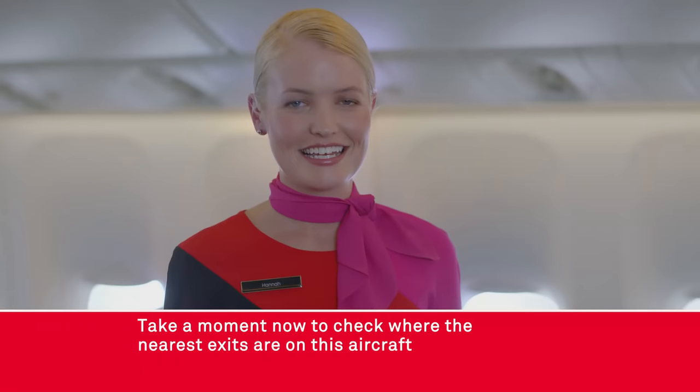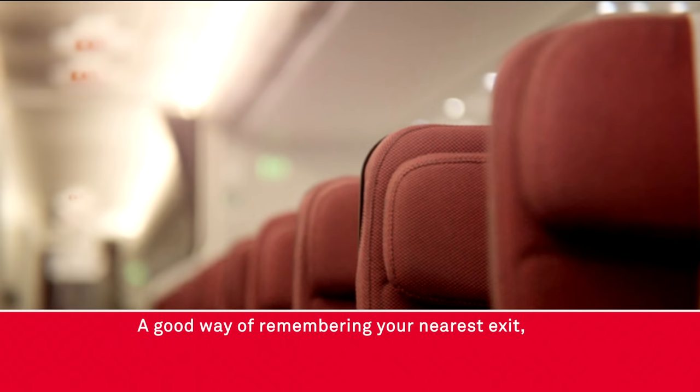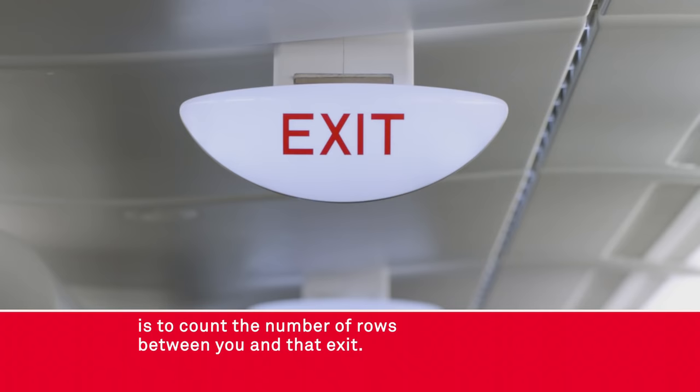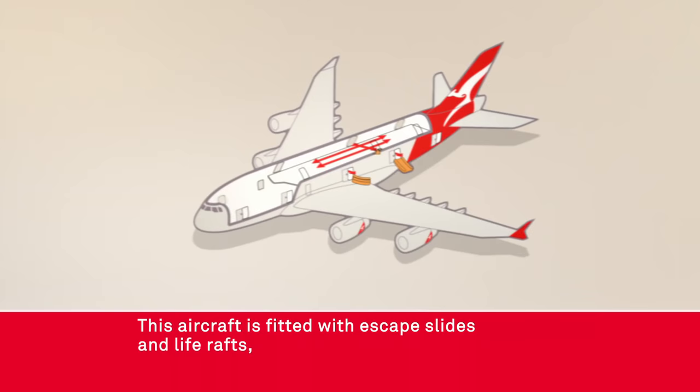Take a moment now to check where the nearest exits are in this aircraft as the cabin crew point them out. Be aware that your nearest exit may be behind you. A good way of remembering your nearest exit is to count the number of rows between you and that exit. Our cabin crew are pointing out the lights that show a path to the exit.